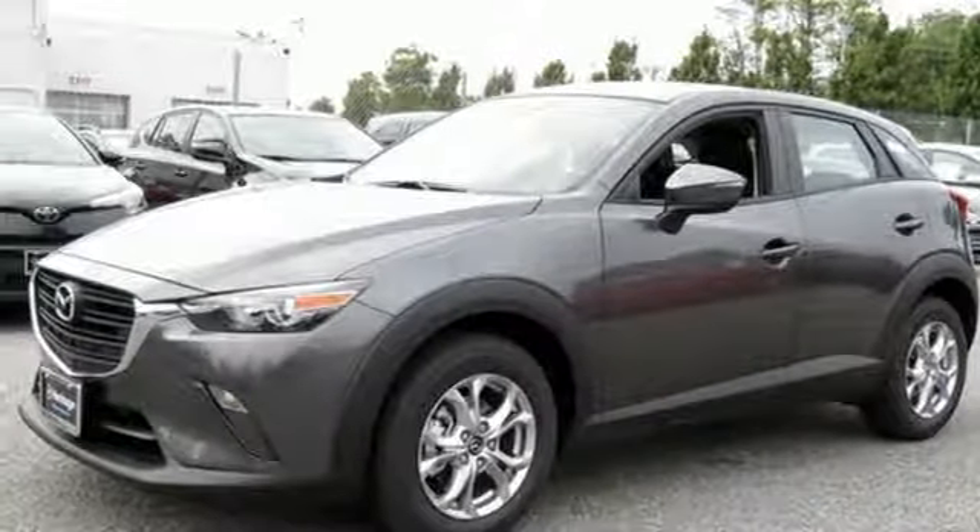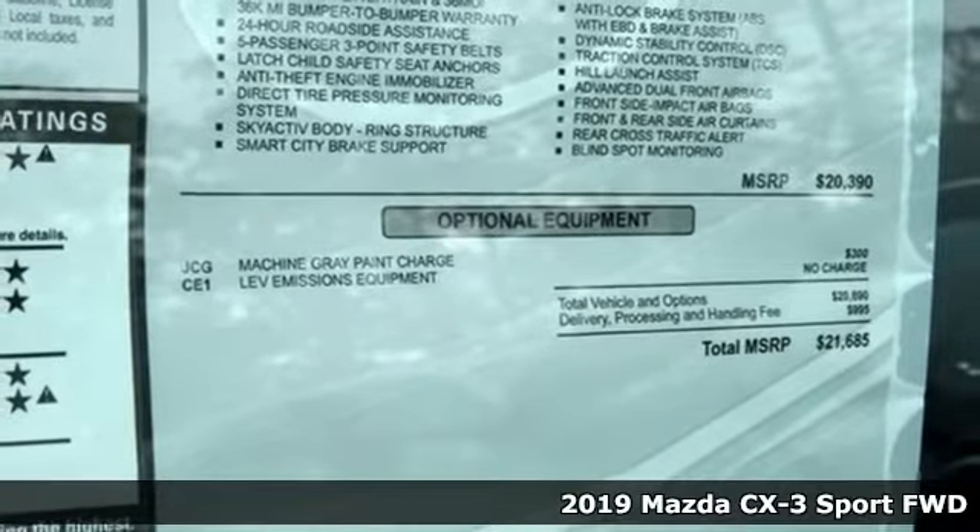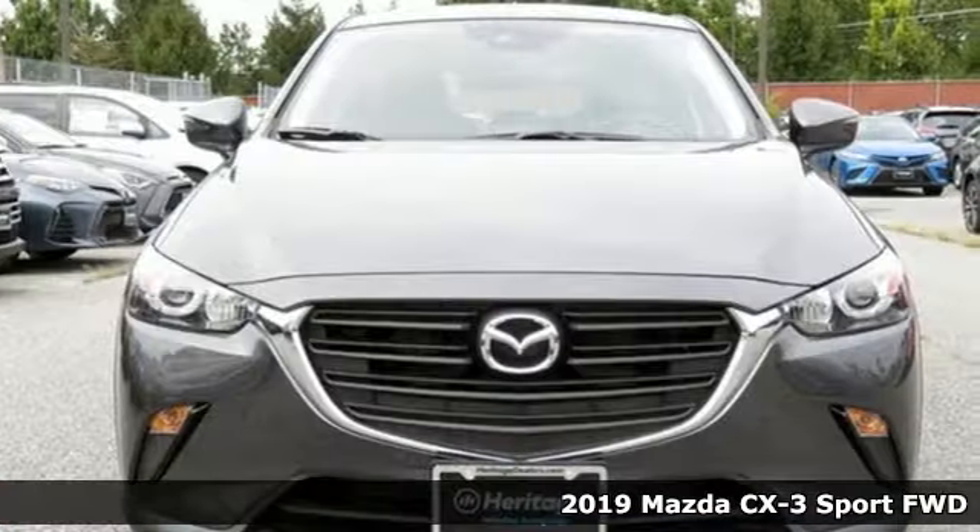It's a new 2019 Mazda CX-3. With Mazda, driving's what matters most. A great vehicle is comprised of great features, like these.